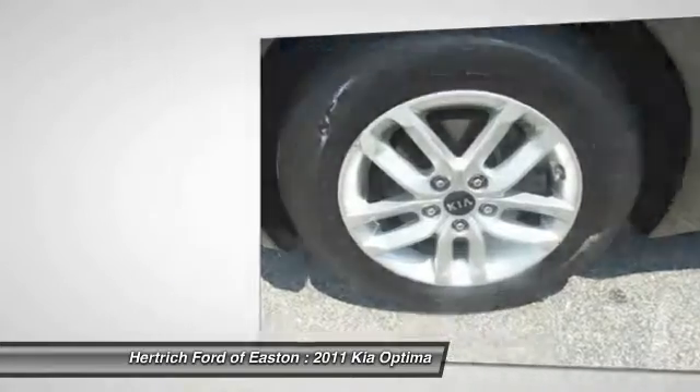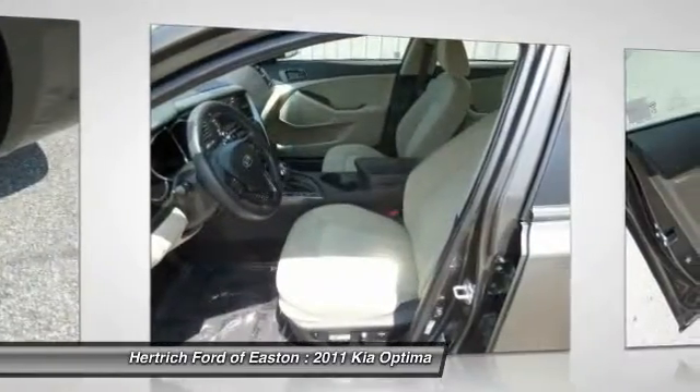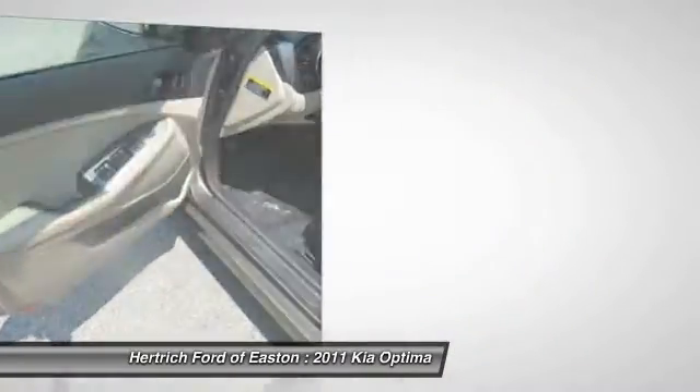while the turbo model promises the acceleration and responsiveness of rival V6 models but with true 4-cylinder fuel economy — 22 MPG city and 34 MPG highway by EPA estimates. It fits Kia's tradition of packing more features and value into their vehicles at the same price as lesser-equipped rival models,